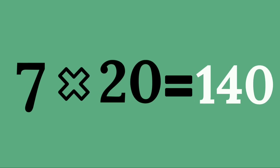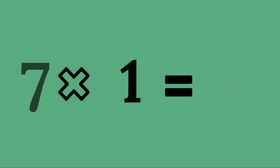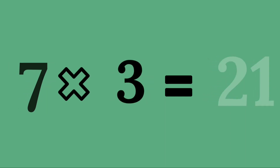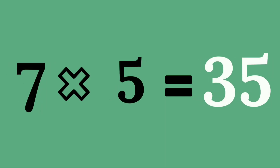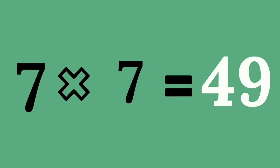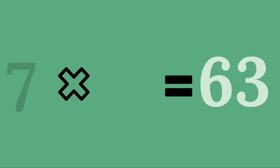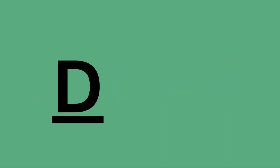Seven twenties are one hundred and forty. Learn again: seven ones are seven, seven twos are fourteen, seven threes are twenty-one, seven fours are twenty-eight, seven fives are thirty-five, seven sixes are forty-two, seven sevens are forty-nine, seven eights are fifty-six, seven nines are sixty-three, seven tens are seventy. Done!